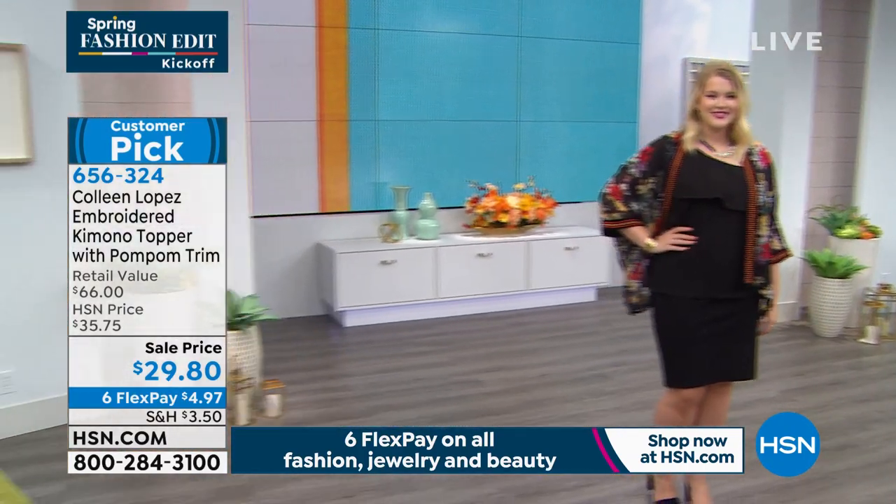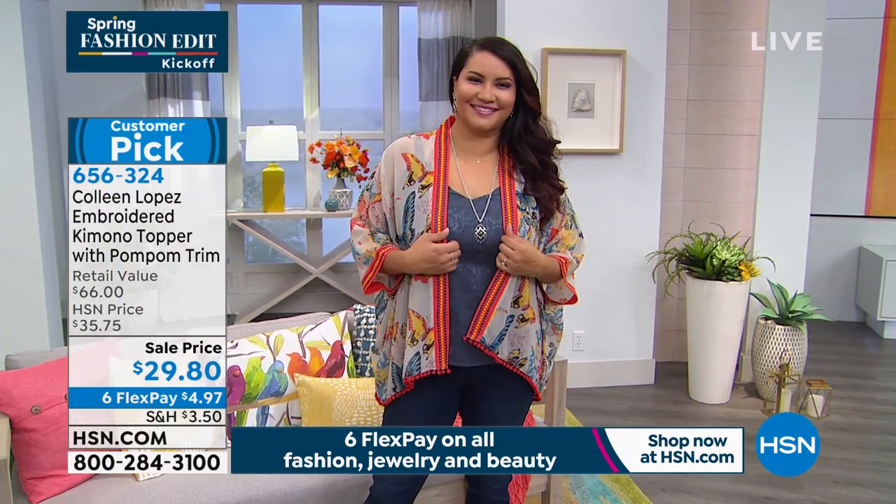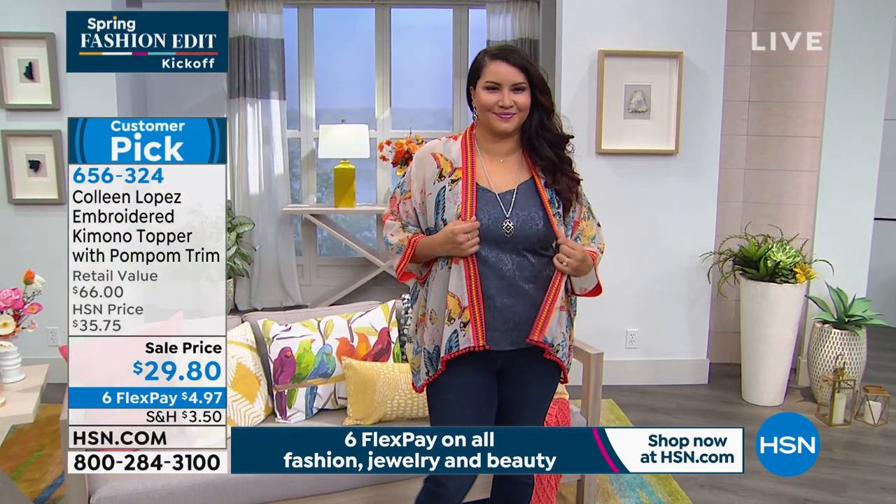It's non-stretch woven Georgette, 27 inches in the length.